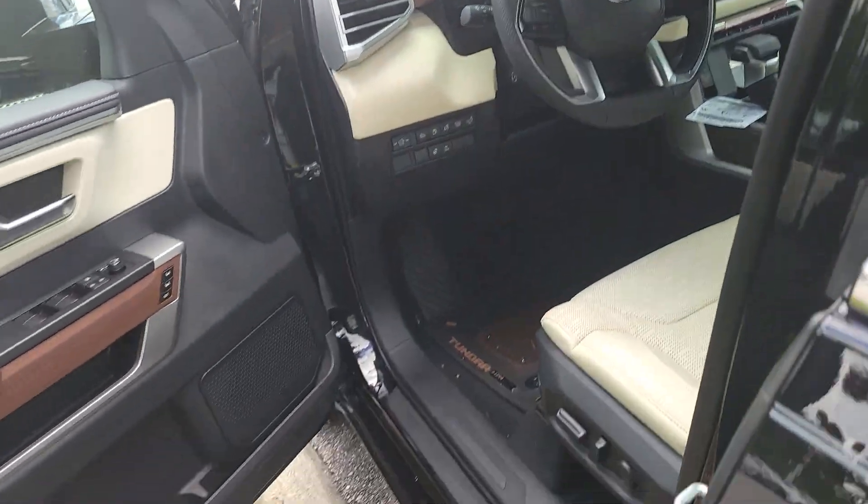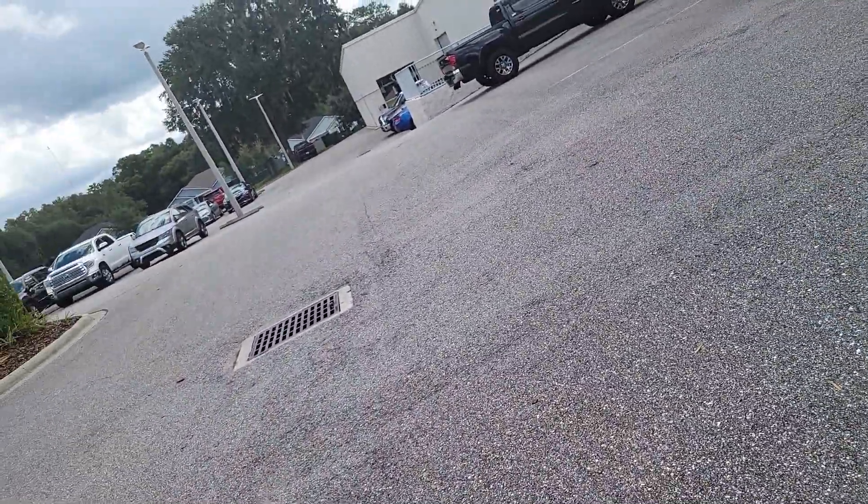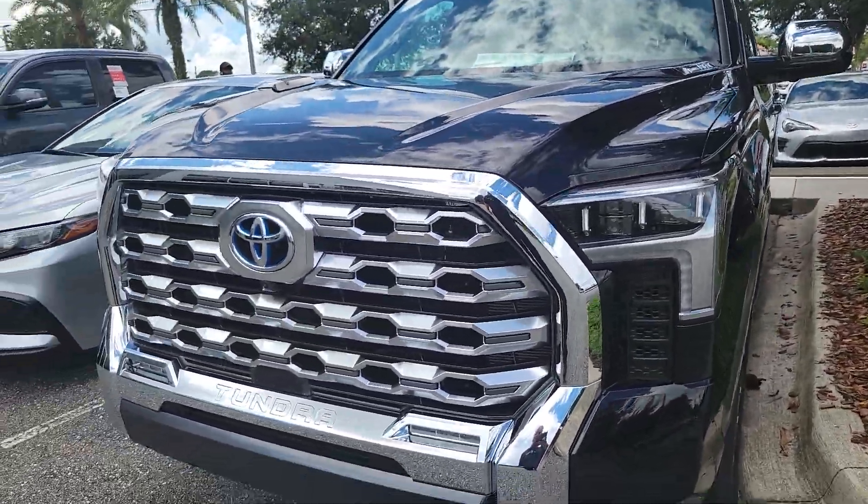Hi, this is Bruce here at Park Toyota of Deland. As a certified representative, I just want to give you a quick walk-around video on your 2022 Toyota Tundra 1794 CrewMax Hybrid.